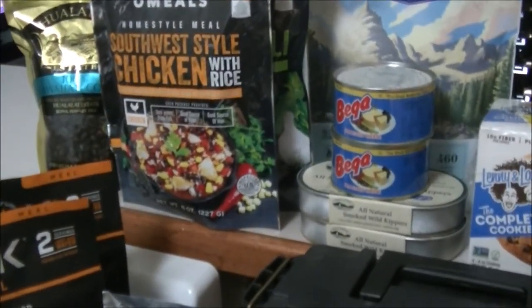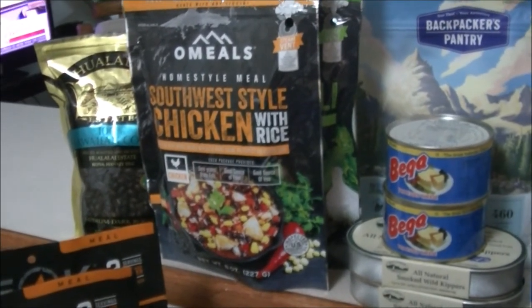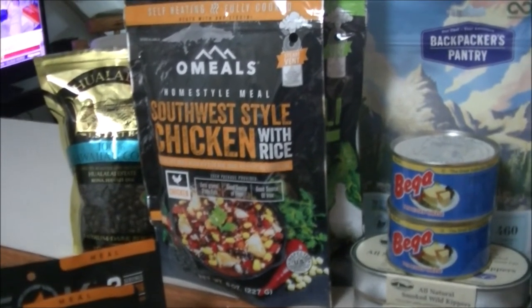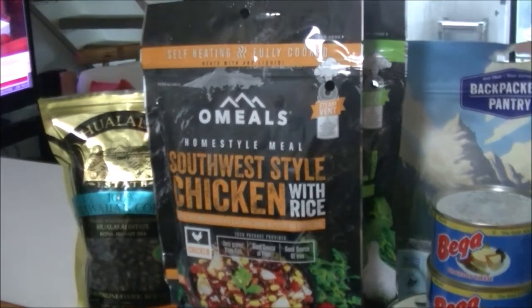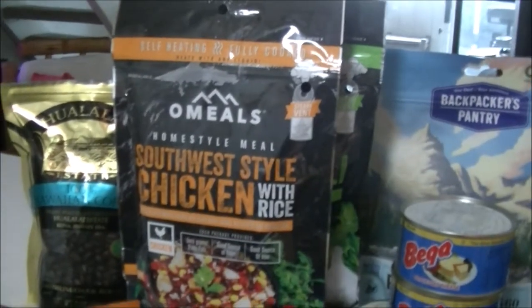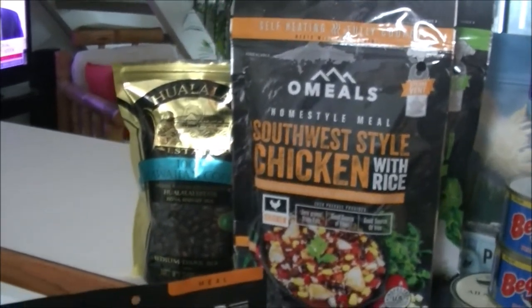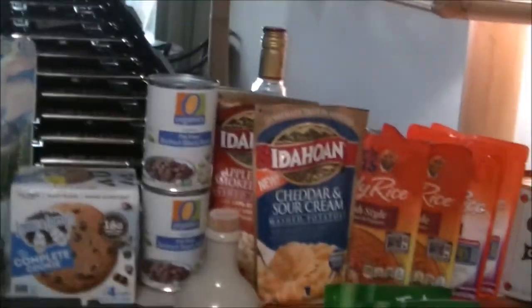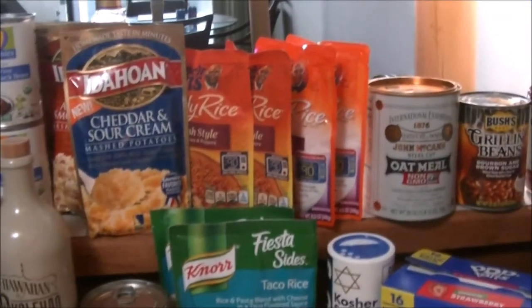If you're ever bugging out or in a situation where you can't even boil water because you just don't have time, the oatmeal stuff is basically self-heating. You just add water to the self-heating element and then it'll cook the whole thing — it'll get really hot, all you have to do is add any kind of liquid to it. I've also got some coffee beans. You can never have too much coffee.